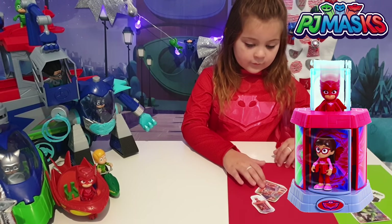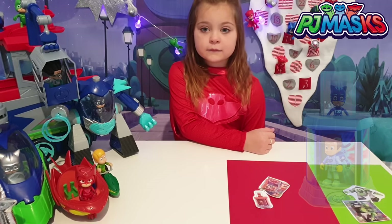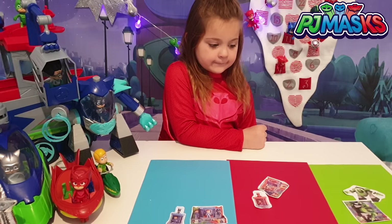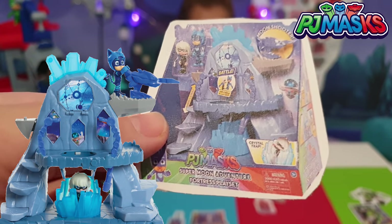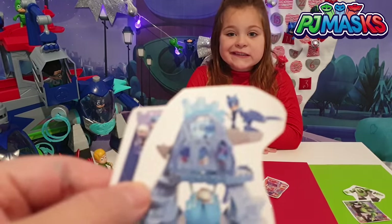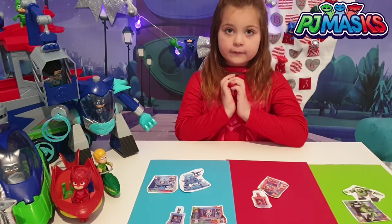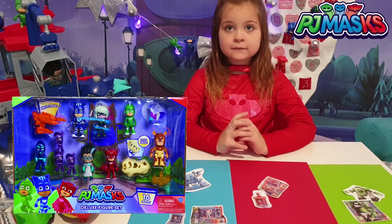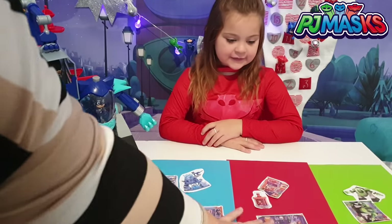You should see a pop-up on the screen. So for Catboy, we chose the Catboy Transformation Playset, which is on there. And we also absolutely loved the Super Moon Adventure Fortress Playset, which looks awesome. And we've also got a little picture, which is out of the box - you might also see a pop-up there. And this is our favourite, wasn't it Mia? The Deluxe Figure Playset. This is Mia's favourite one. So we're going to stick that on there with Owlette.